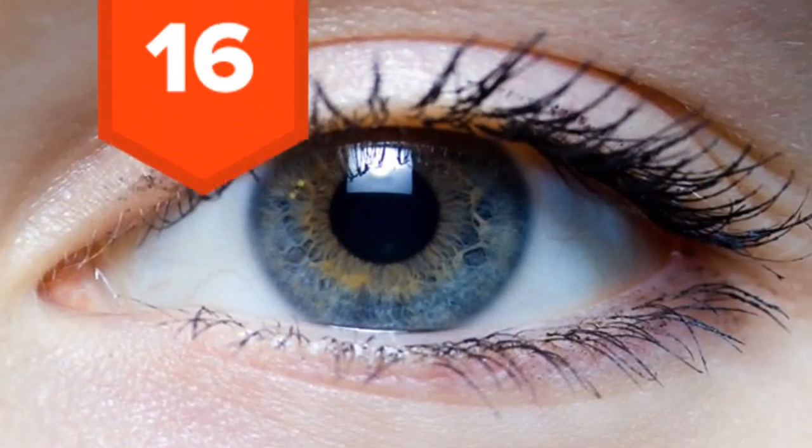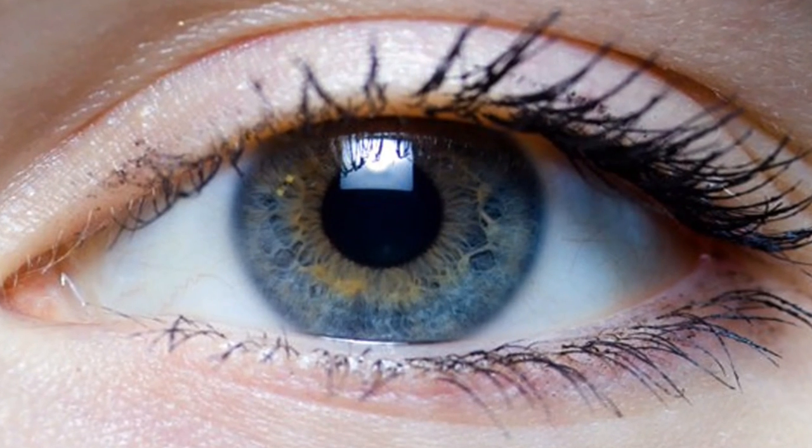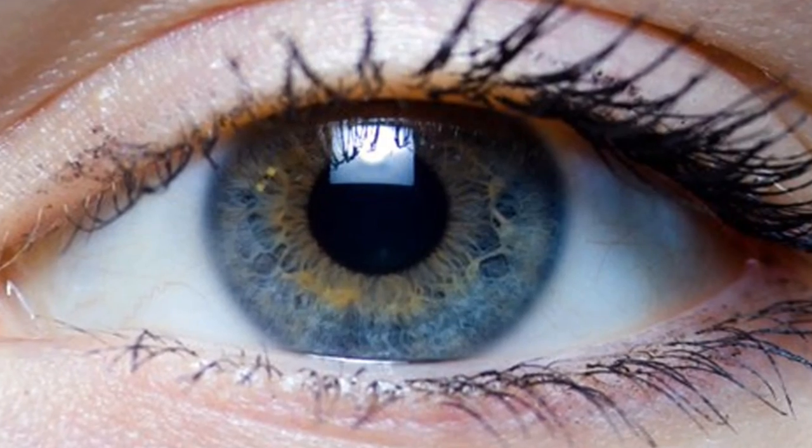16. According to a study in the Journal of Nonverbal Behavior, liars blink less frequently during the lie, and then speed up to about eight times faster afterwards.